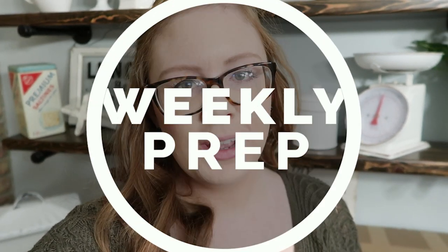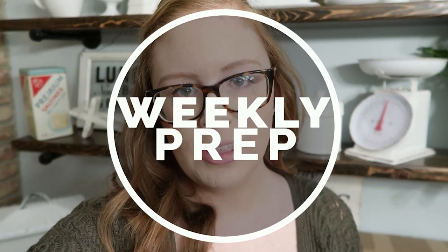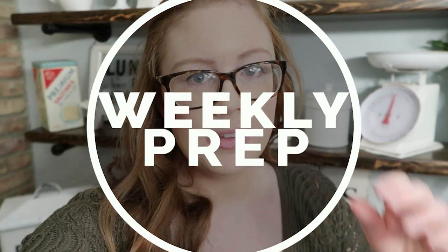Hey guys, Sarah here for another weekly prep. I love to take you guys along and show you how we create balanced lead sticks as a family. You guys seem to really like our weekly preps — I'd love to know what your favorite parts are and what you want to see more of. Our comments are disabled; YouTube has disabled them. I've been trying for two years to get them back, but you can always go to our community tab, find the thumbnail for this video, and comment there.